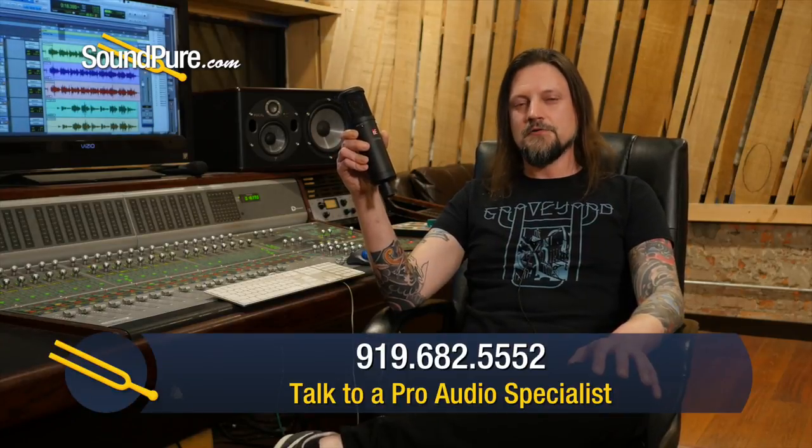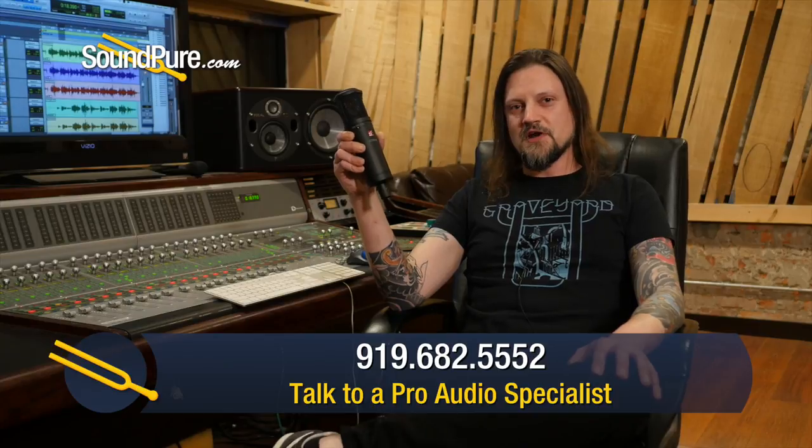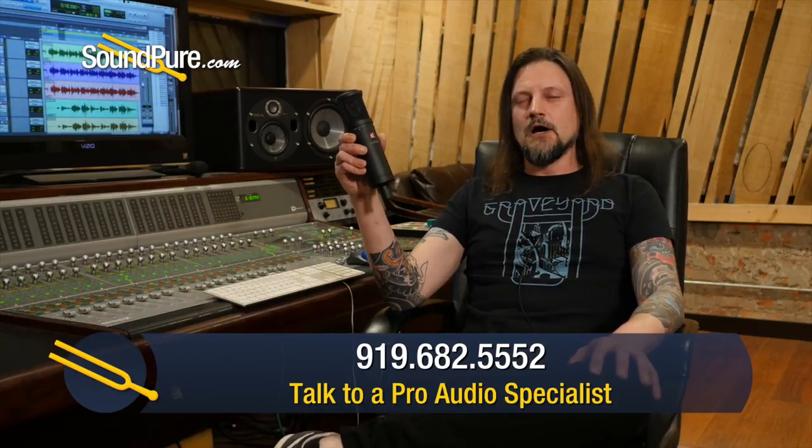Some of the lower volume parts, I thought this microphone really latched onto. On guitar, I thought this microphone was really chimey sounding — it had a very rich sound in that area as well.